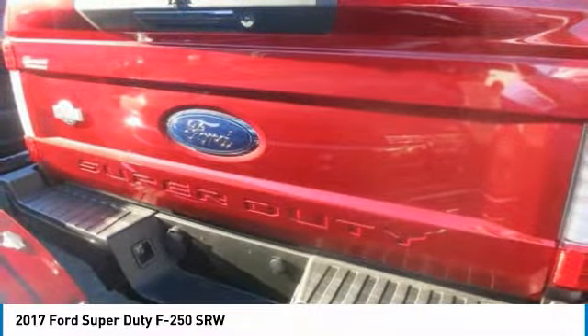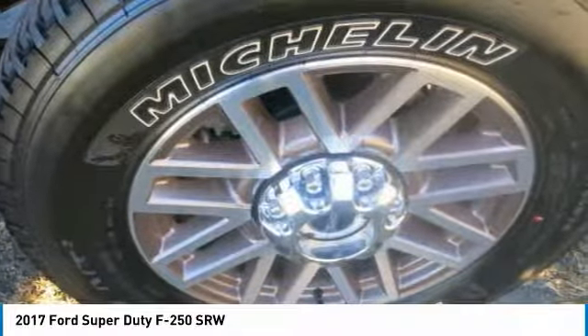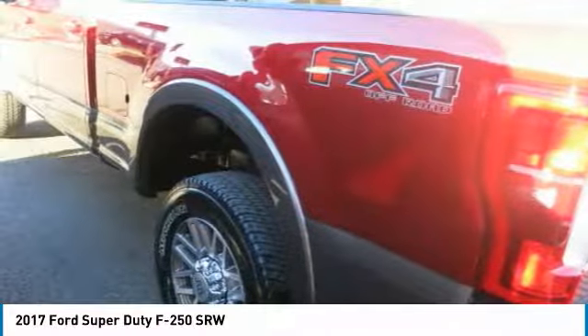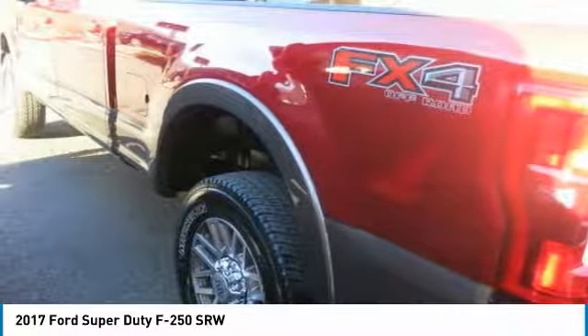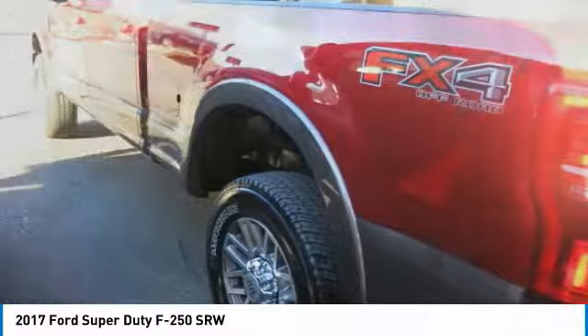The available 440 horsepower 6.7L Power Stroke turbo diesel V8 delivers best-in-class horsepower and torque, producing 925 pounds-ft of torque. The F-250 has a range of 12,500 to 18,000 pounds maximum loaded trailer weight rating for conventional towing.